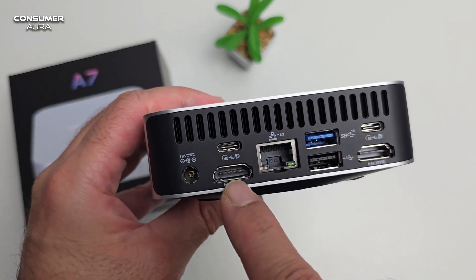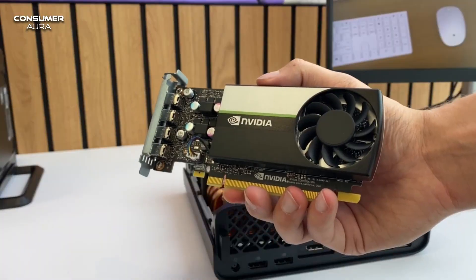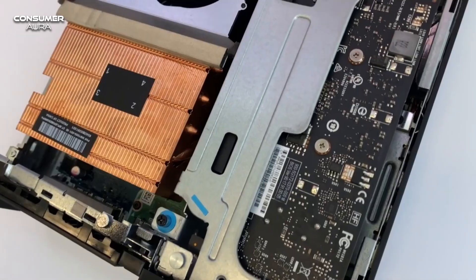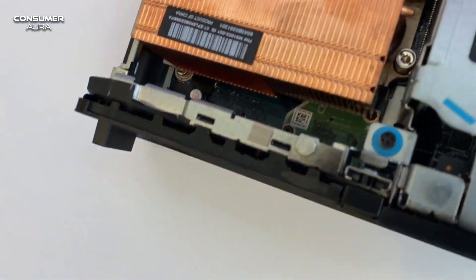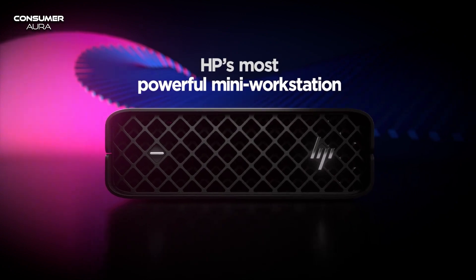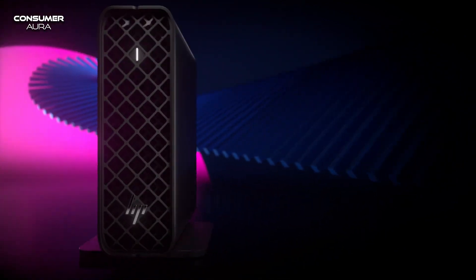If you're looking for a more personal and gaming-oriented mini PC, consider the Geekom A7 Mini PC. With support for up to four 4K displays and 8K single display, it can be used not only for gaming but also for media playback or different corporate tasks.